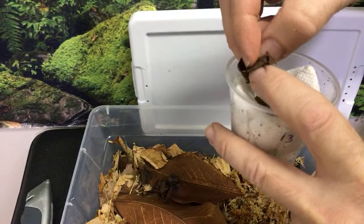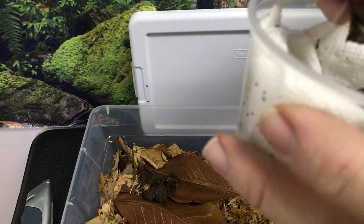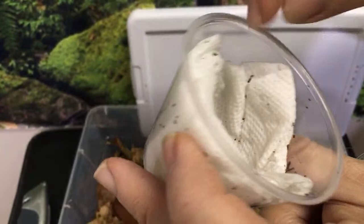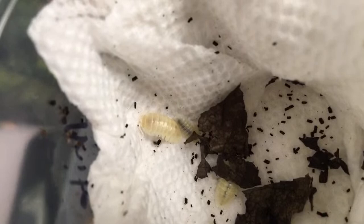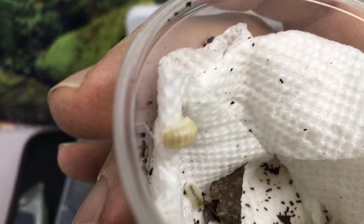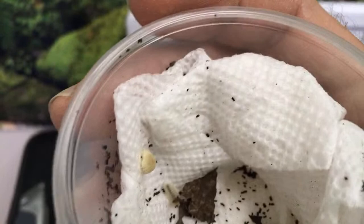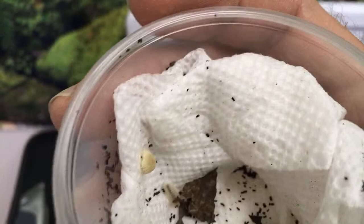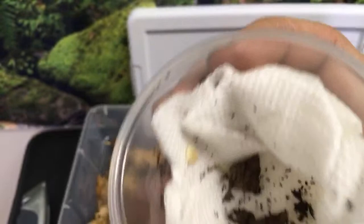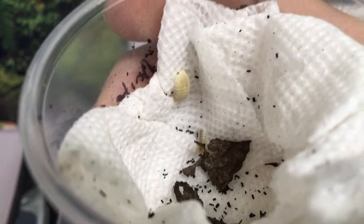We have whiteout Porcellionides pruinosus and white Porcellio scaber, but it's not very common to have completely white isopods with white eyes. Check these out — see how the eyes are completely white with no dark anything, except digestive tracts full of stuff. Armadilidium nasotum is a fairly underrated isopod. They actually have a maximum size bigger than Armadilidium vulgare, and they are much more hardy in terms of ventilation — they can handle lower ventilation far better than vulgare and they reproduce more frequently.